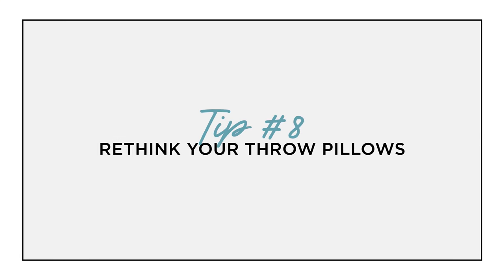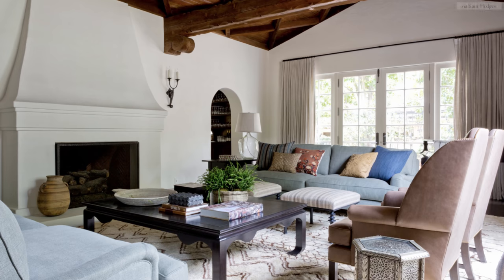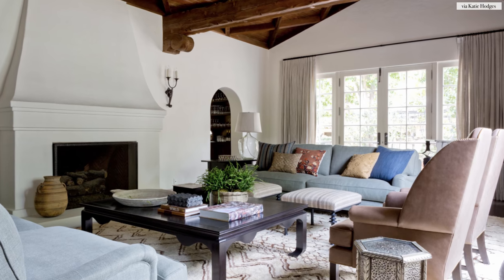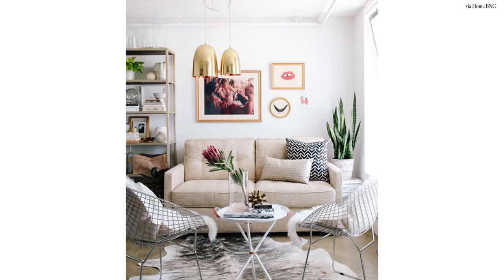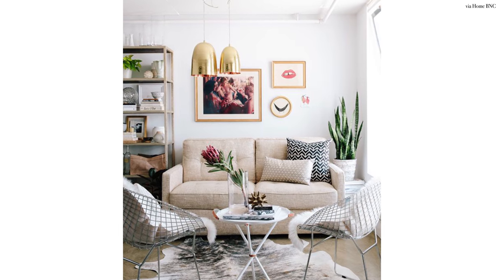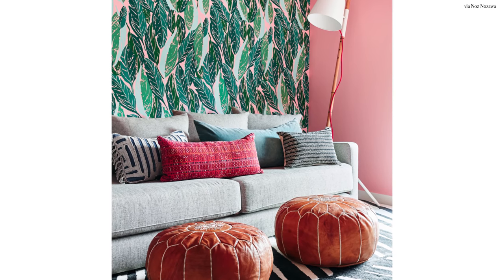My next tip is to rethink those throw pillows. You might remember from my last video on how to refresh your home for the new year — it's all about adding strategic throw pillows and throw blankets. To go one step further: always keep the pillow inserts and always swap out the pillow covers like you're changing seasonal sheets. You might want cottons and light linens for spring and summer, then move on to heavier flannels, knits, and velvets for fall and winter.